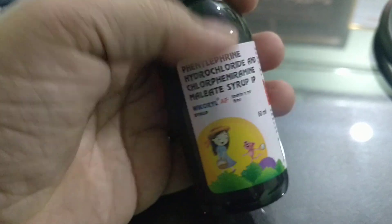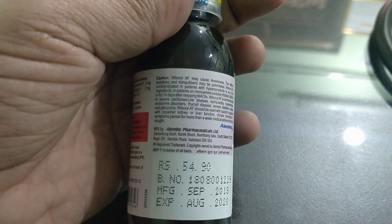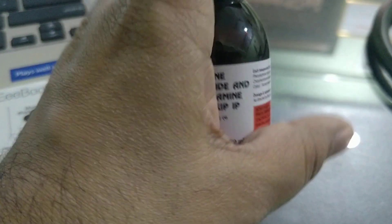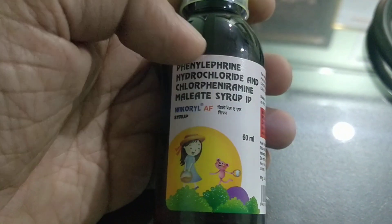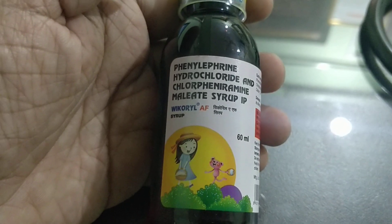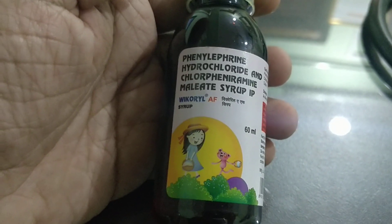The taste is excellent and the results are excellent. It comes in a plastic bottle of 60 ml, and the price is around 54 rupees 90 paise. One important thing to remember: V Coral AF is different from plain V Coral — make sure you know the complete name.